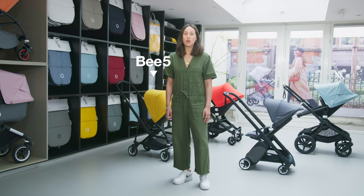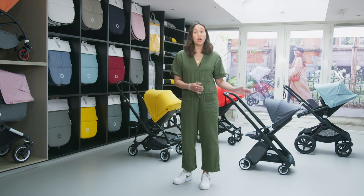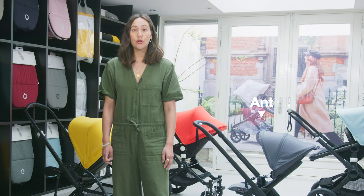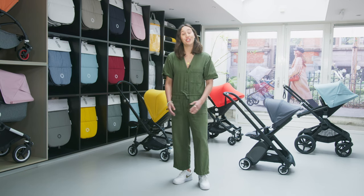The Bugaboo B5 is also great for one child, especially for families looking for smart storage solutions. Its lightweight design makes it not only portable, but easy to carry up apartment stairs or onto public transport. Or there's the Bugaboo Ant, the lightest ultra-compact stroller yet — full of smart features that will make traveling with children easier and more enjoyable wherever you go.